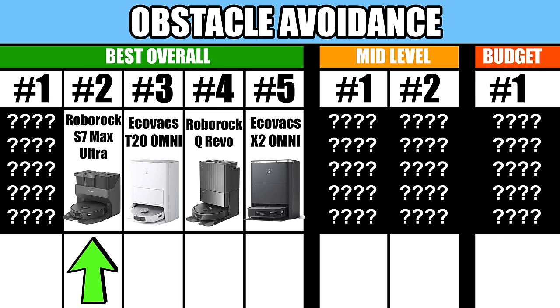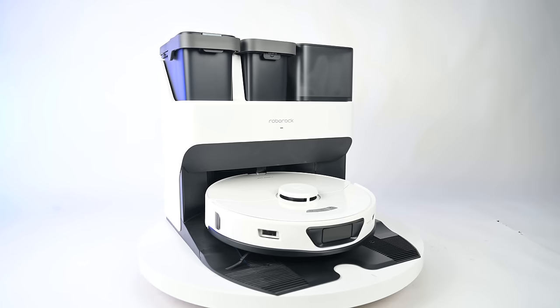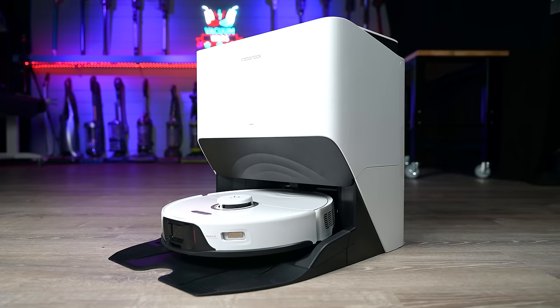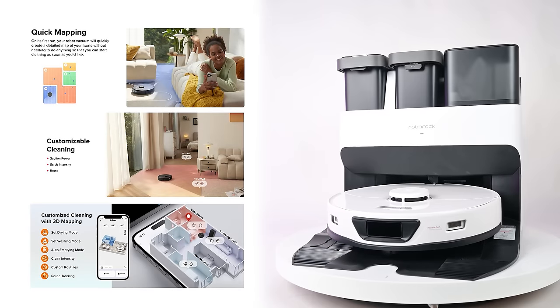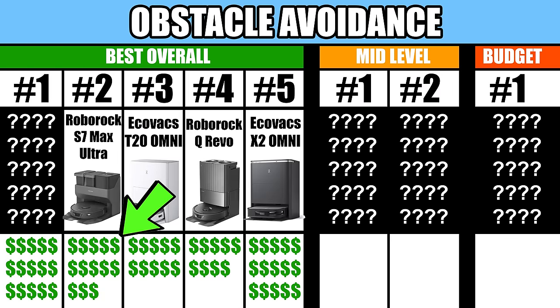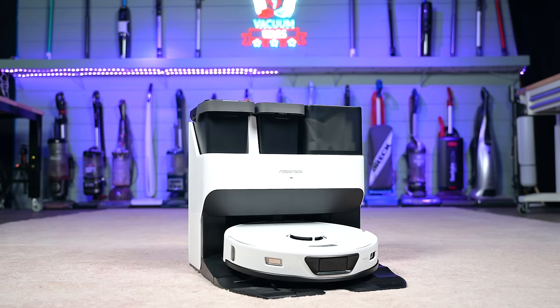Number 2 is the Roborock S7 Max Ultra. The S7 Max Ultra beat out the more expensive Roborock S8 Ultra in our scoring system. It scored near the top of every category, has all the features you could want, and it's cheaper than the top-of-the-line models. It also has one of the best reviews of any in our top 5, and it's the one I feel most comfortable recommending.